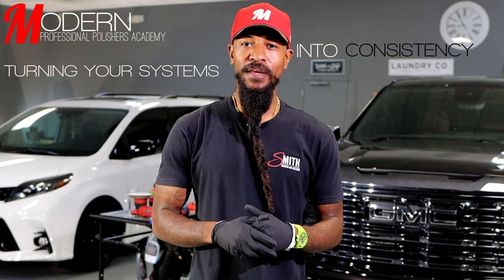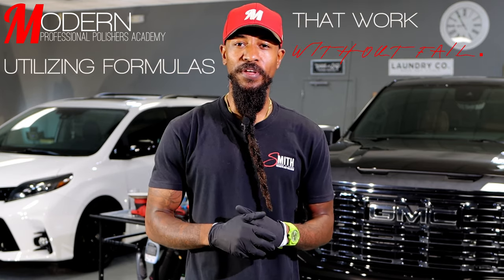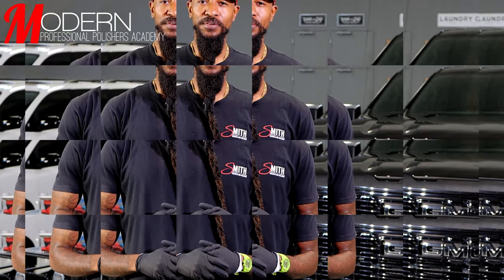What's going on guys and welcome back to the Pro Polishes Academy where we help paint correctors like you turn your systems into consistency by moving you through the learning curves faster, utilizing formulas that work without fail. I'm Smitty and I'll be your lead instructor. Let's get into it.